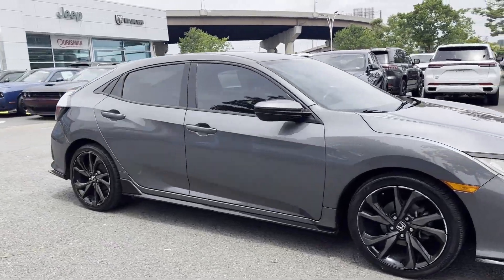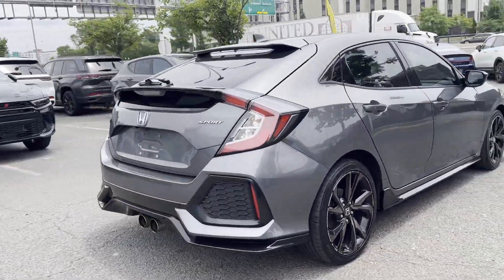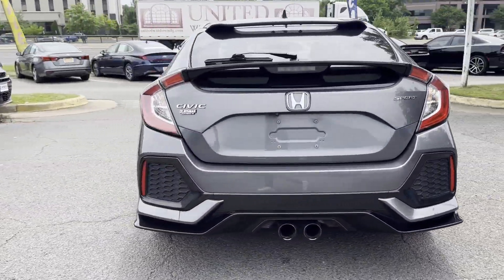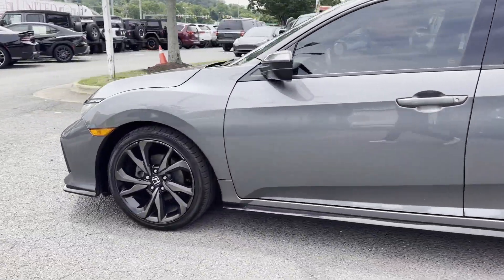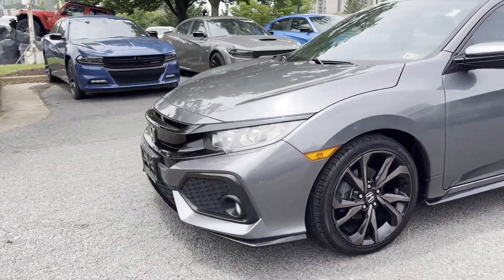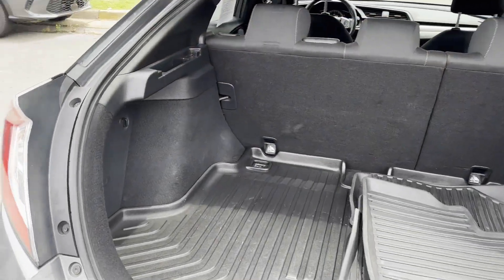2017 Honda Civic Hatchback with less than 77,000 miles on the odometer. This sedan combines safety and comfort with style and performance. It's designed to adapt to meet your daily demands with its turbocharged engine, backup camera, pass-through rear seat.